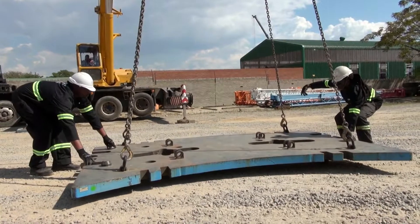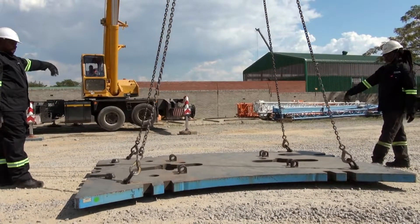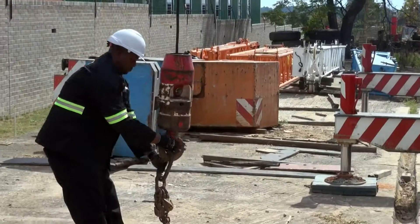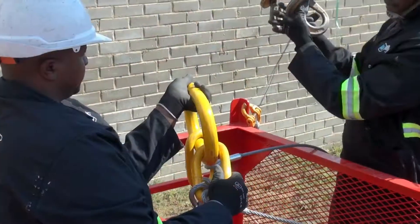Your responsibilities will include checking the loads that are to be moved by estimating their size, shape, weight and their centre of gravity. You will need to ensure that loads do not exceed the lifting capacities of the cranes or the lifting capacities of the slings.